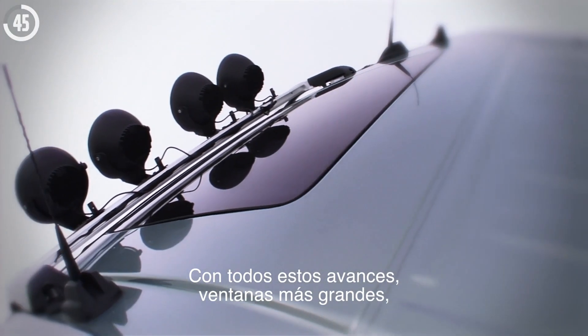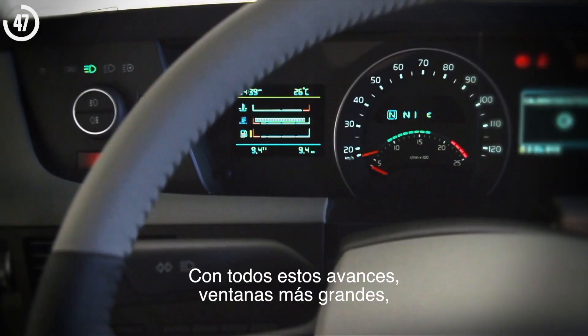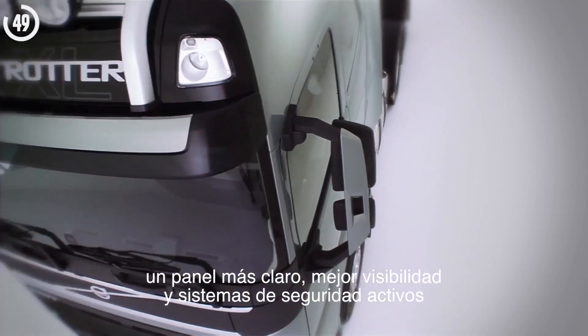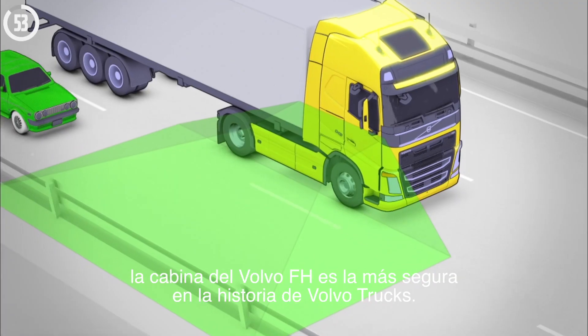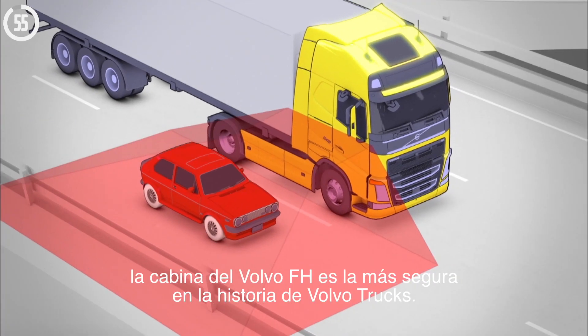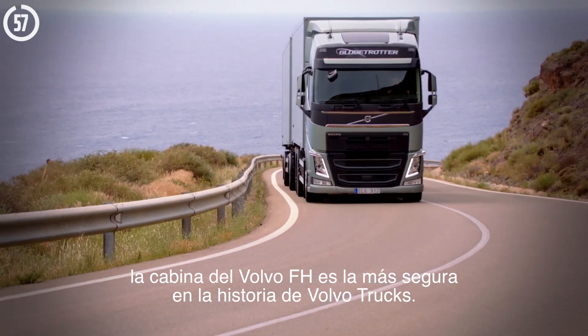Altogether, several improvements such as larger windows, a clearer instrument panel, improved visibility and active safety systems make the Volvo FH cab the safest ever built in the history of Volvo trucks.